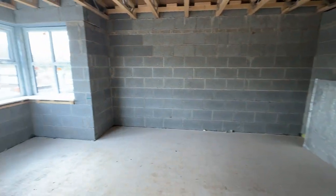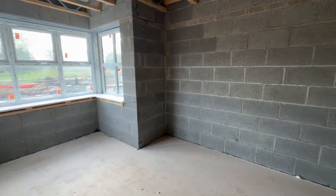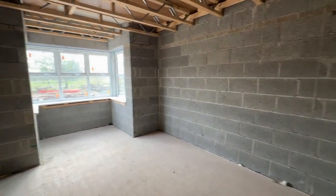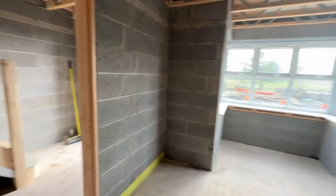And then as we just turn around, this is the main lounge to the front. It has a lovely deep bay overlooking the driveway and golf course. These are due to be plastered shortly.